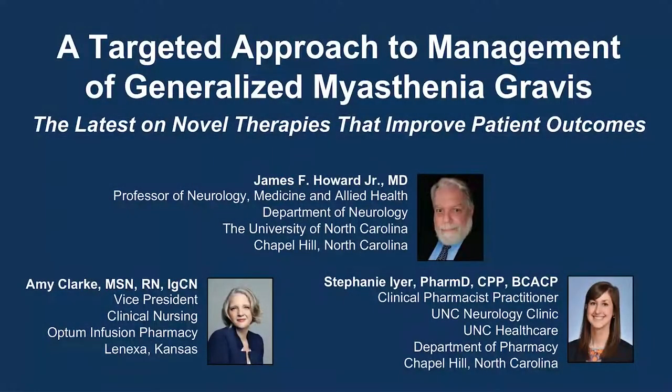The following podcast is part of a certified educational activity titled A Targeted Approach to Management of Generalized Myasthenia Gravis: the latest on novel therapies that improve patient outcomes. Access the entire activity and complete the posttest at peerview.com/vzg860.